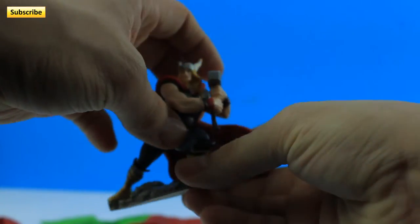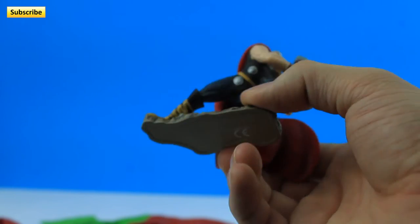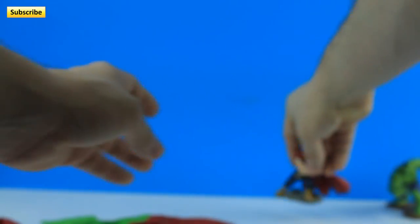Let's open this one. And we got — oh, speaking of Thor. Look at that. Oh, I'm the Mighty Thor! Let's put him next to Hulk.